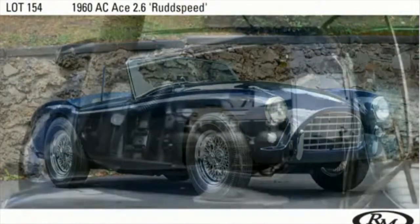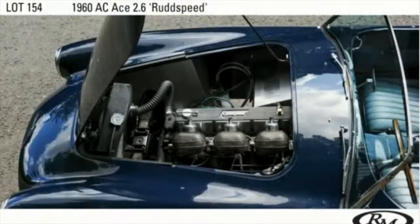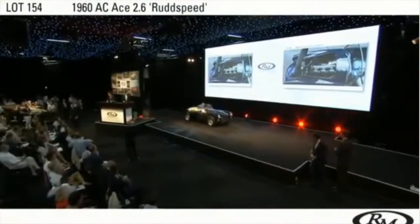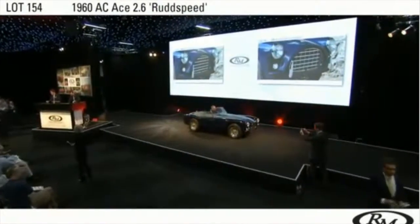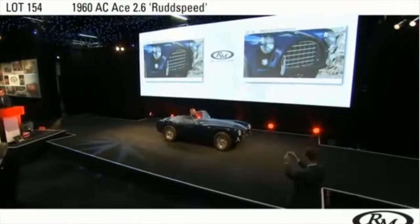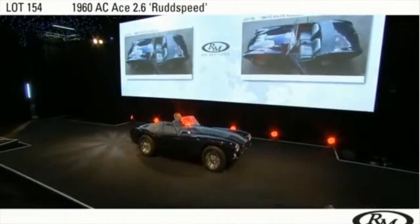A 2.6 litre Rod Speed, designed by the great John Tojeiro. The Ace is considered one of the most beautiful roadsters ever built, described in period by John Bolster as breathtaking and stupendous. This attractive example has been upgraded with an original stage 4 tuned Rod Speed engine, Raymond Mays alloy 12-port cylinder head and triple SUs.